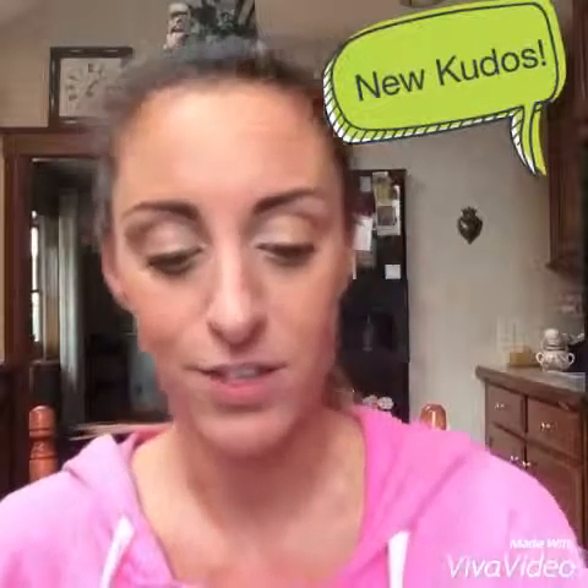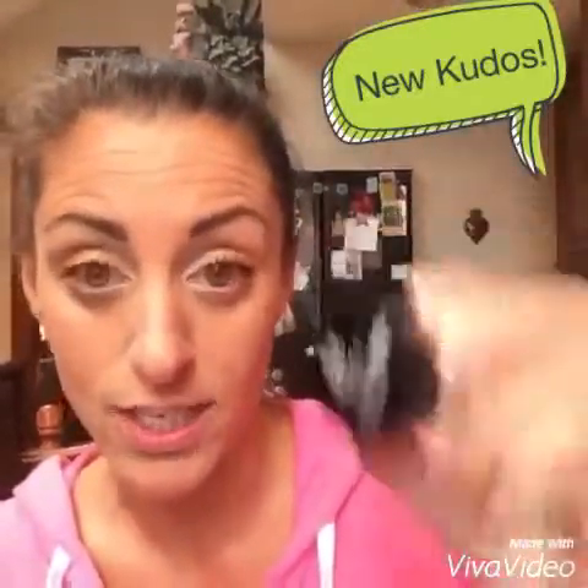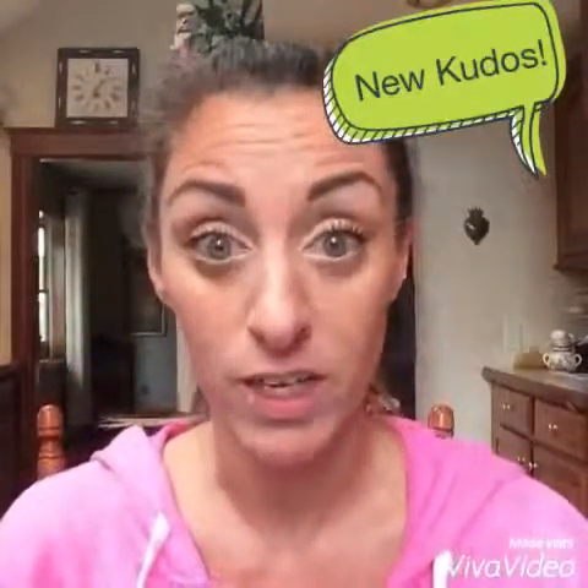Hi everyone, so it's a new month, which means new customer kudos. This month is three splurge cream shadows of your choice, and you get free makeup removing cloths, all for $75. Great deal.